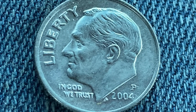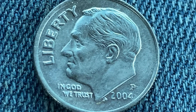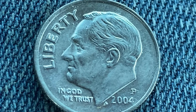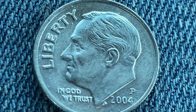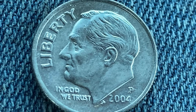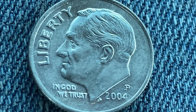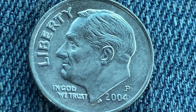Here is an amazing 2004-P Roosevelt dime clad composition coin. 1,328,000,000 were produced. The metal composition is 91.67% copper and 8.33% nickel. The diameter is 17.9mm and this coin's weight is 2.27g. The face value is 10 cents. The numismatic value is also 10 cents for one found in average circulated condition, but can be worth as much as $2 for one found in certified mid-state.